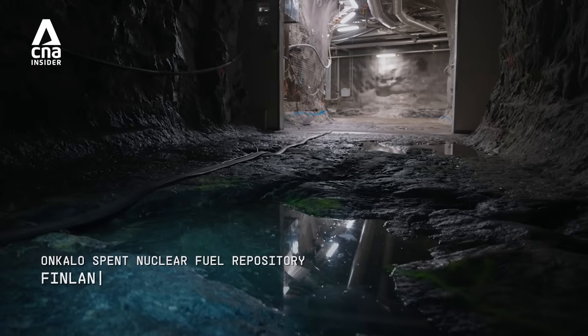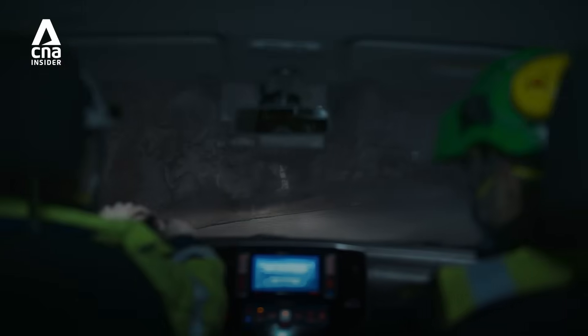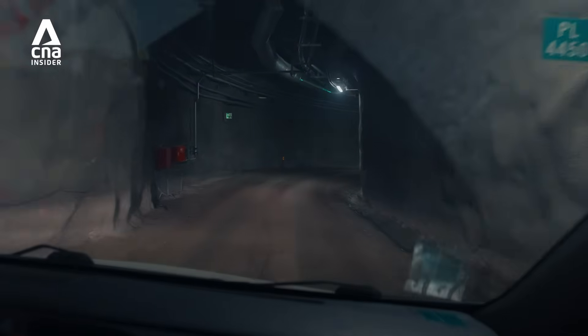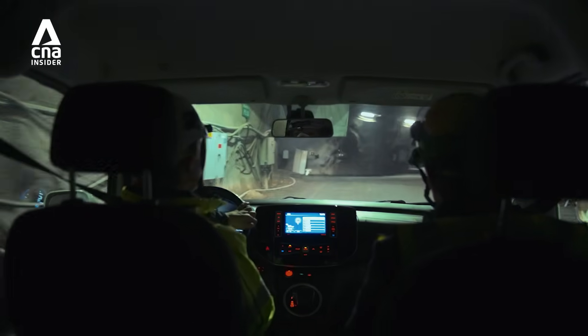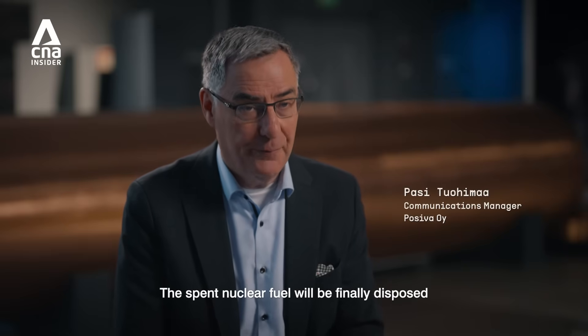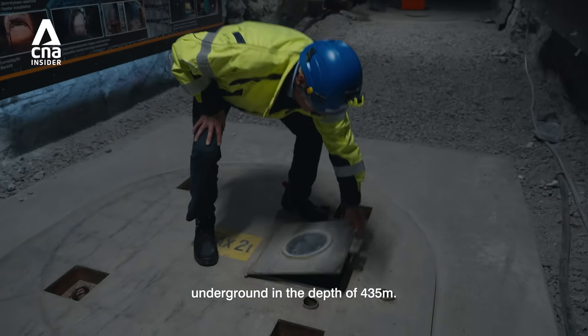Buried beneath the layers of finished bedrock lies Onkalo, the site of what is to be the world's first permanent storage facility for spent nuclear fuel. The spent nuclear fuel will be finally disposed underground at a depth of 435 meters.